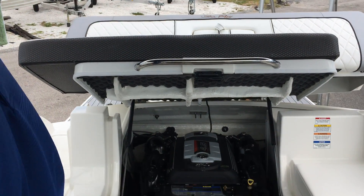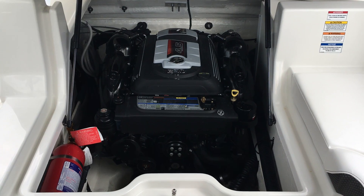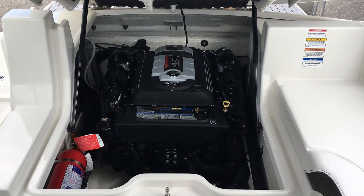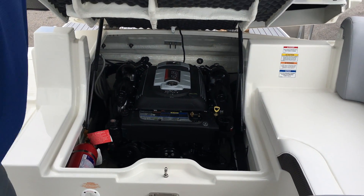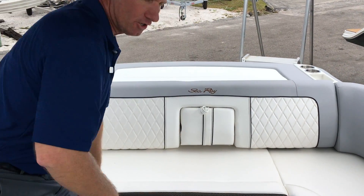This one's the Stern Drive. It's got a 4.5 liter 6 cylinder engine. This thing is really smooth, quiet, and pushes this one along at almost 50 miles an hour. I'm going to close that up and just show you the cockpit area.